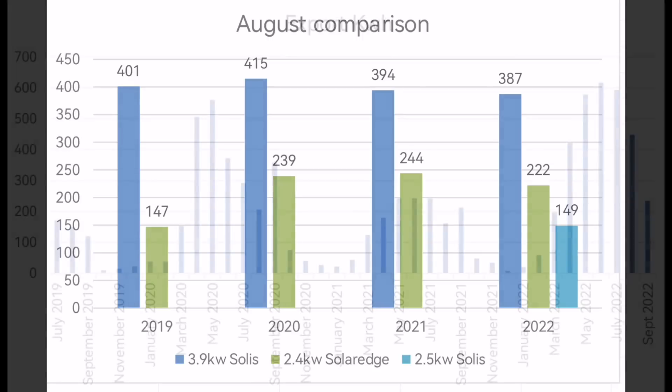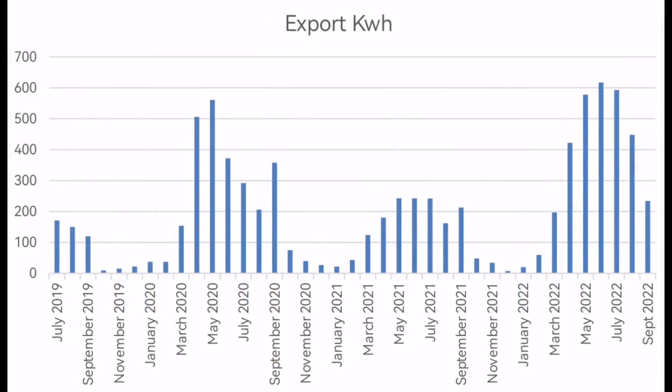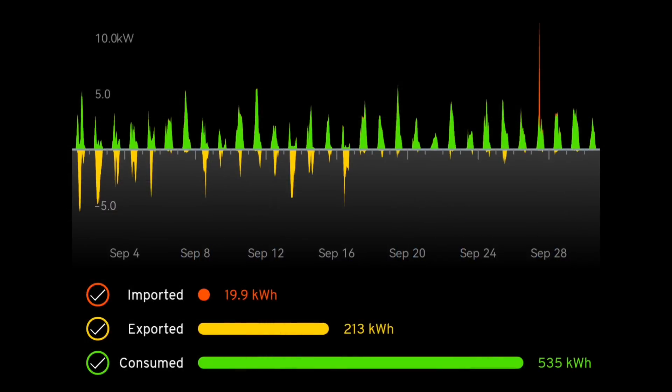Export for the month of September: 213 kilowatt hours. So we still had plenty of excess even though solar was reduced from previous months. But 213 is a big drop from the previous months this year. Comparing to last year 2021, you can definitely see that even in the higher months we were exporting similar amounts. So 213 export — that's quite a big number.